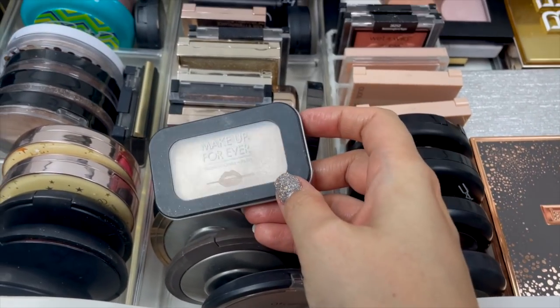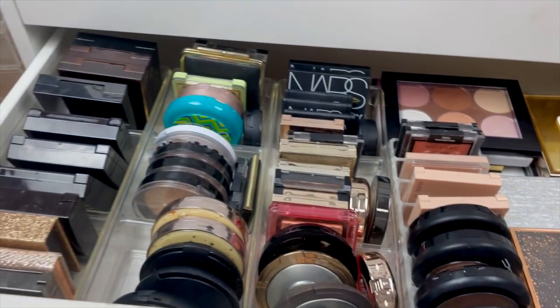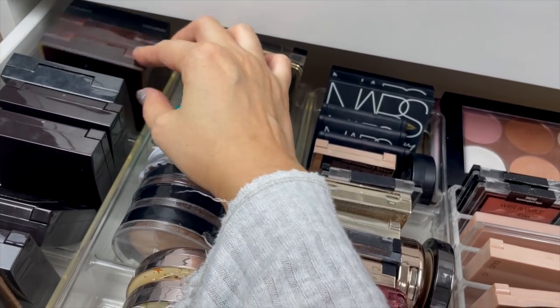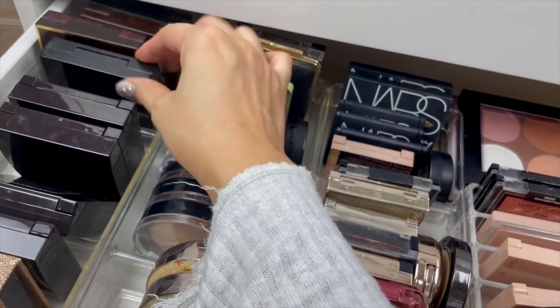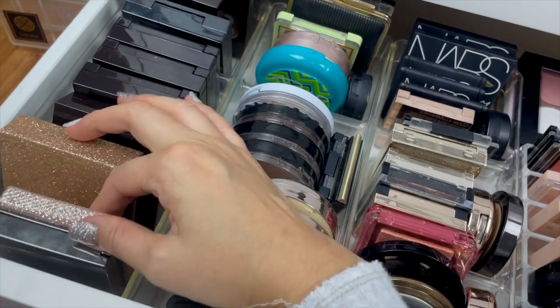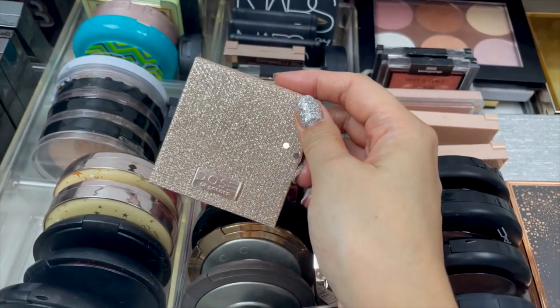Here are the products I decided to keep in my collection. I've been using the Bobbi Brown Shimmer Bricks a lot lately — I missed those. And then going back and forth with Fuego — you know what, I think I am going to get rid of it.